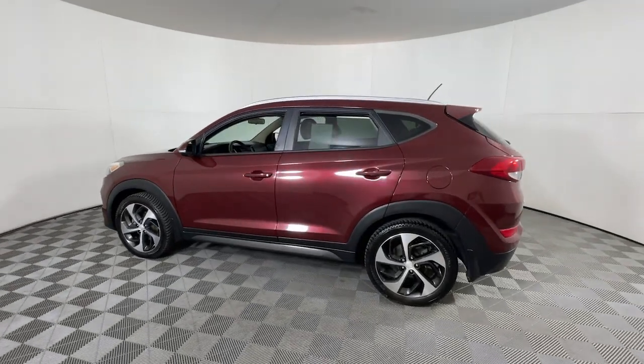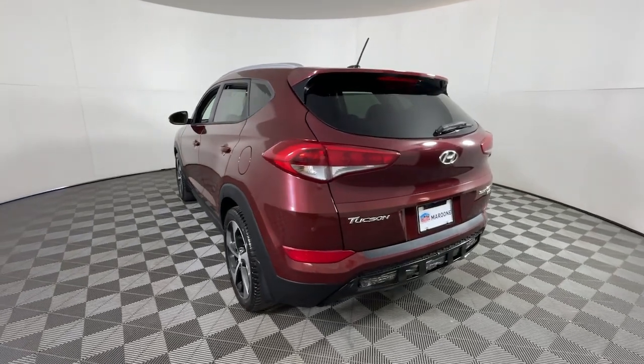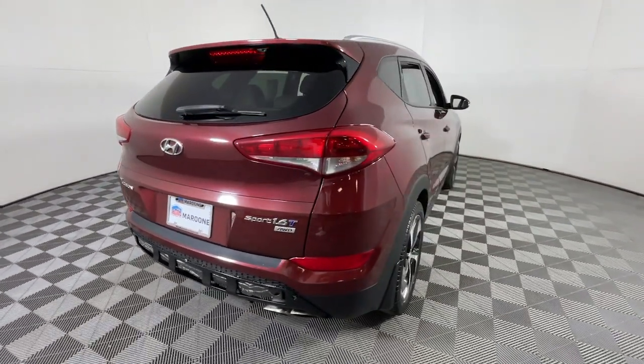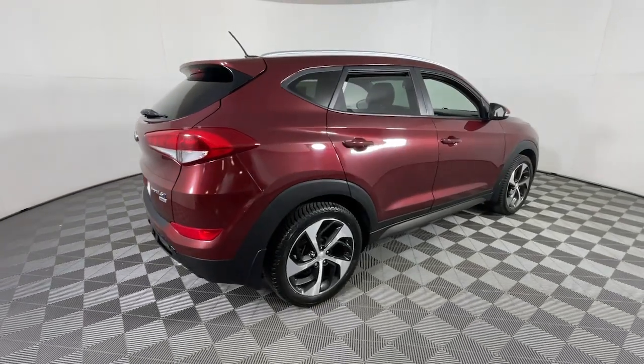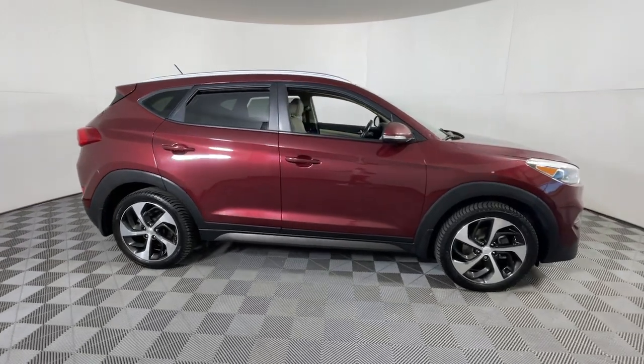Take a moment to check out the 2016 Hyundai Tucson. This vehicle is an outstanding buy with fewer than 200,000 miles on the odometer. Take your daily drive to a higher level of comfort and quality with this well-built, well-equipped Tucson.